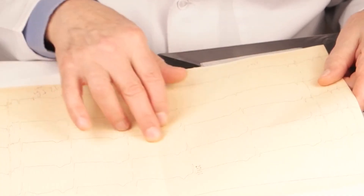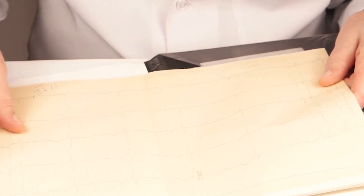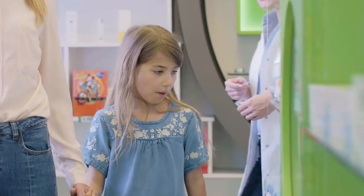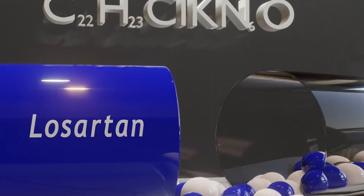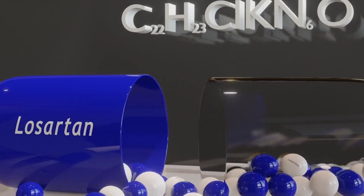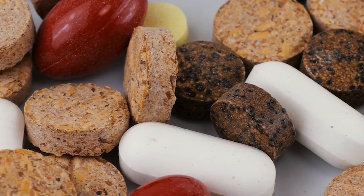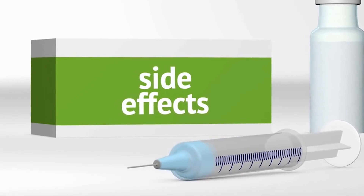Hello, everyone. I'm here to share some insights on cardiology and its fascinating aspects. Let's talk about the famous Losartan, the most prescribed antihypertensive by doctors, one of the most prescribed medications in the United States. Why is Losartan so widely prescribed? Firstly, Losartan is a very low-cost drug — it's even available at the popular pharmacy. Secondly, it controls blood pressure very well when taken correctly. And thirdly, it has very few side effects. The vast majority of patients don't complain when they start taking it.